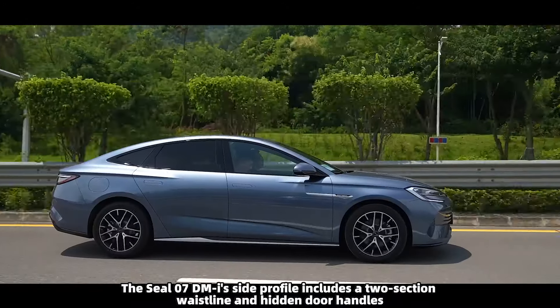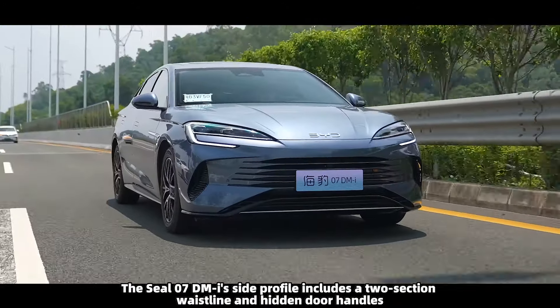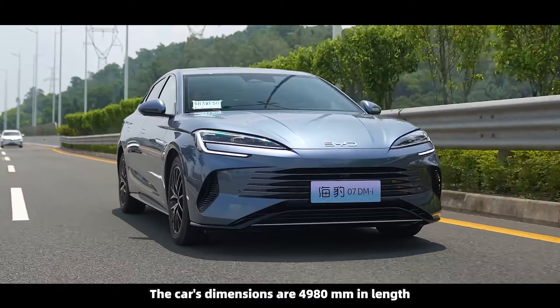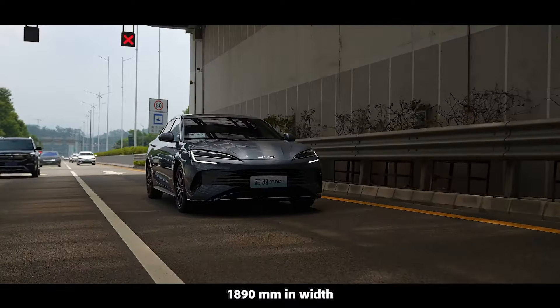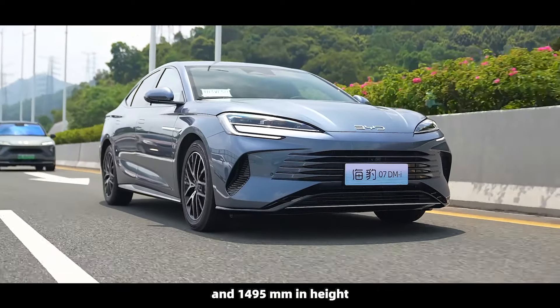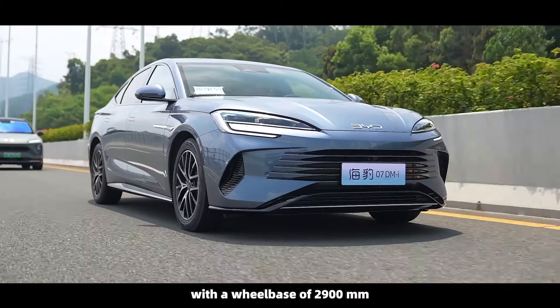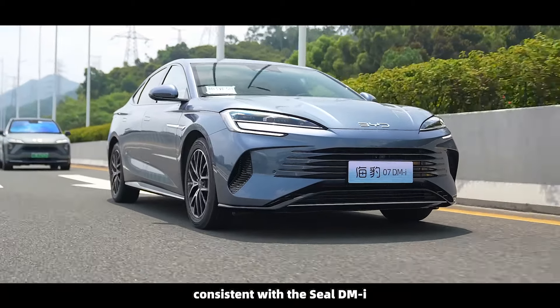The SEAL 07 DMI's side profile includes a two-section waistline and hidden door handles. The car's dimensions are 4,980 mm in length, 1,890 mm in width, and 1,495 mm in height, with a wheelbase of 2,900 mm, consistent with the SEAL DMI.